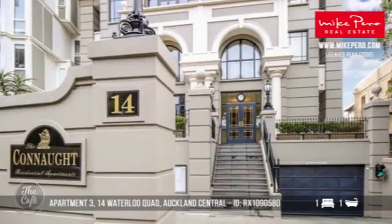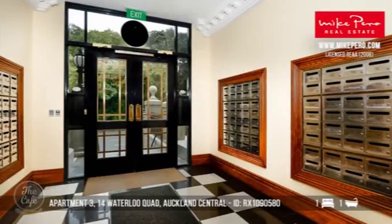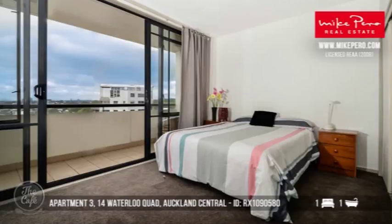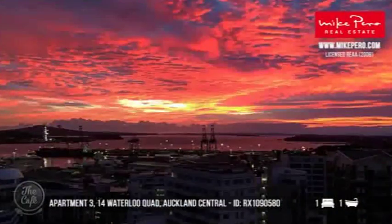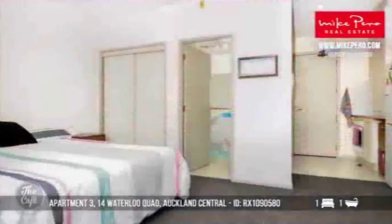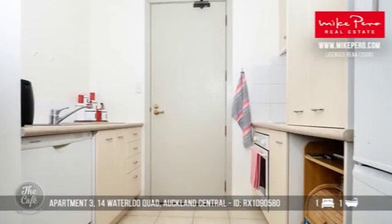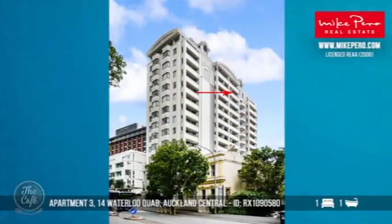Let's go to Waterloo Quadrant, back to Auckland Central. The Connaught is a lovely building down there. This is a sub-penthouse, actually on level 12 — have a look at that, it's really grandiose. It's a character building with a fantastic position, so if you like that vibrant city life, this is the place for you. It's a one bedroom, one bathroom apartment with a lock-up storage area in the basement. The complex offers a heated swimming pool, a fully equipped gym, and an on-site manager.